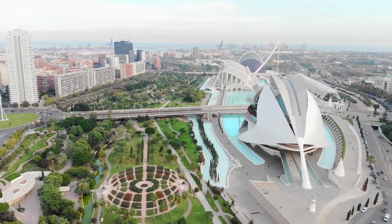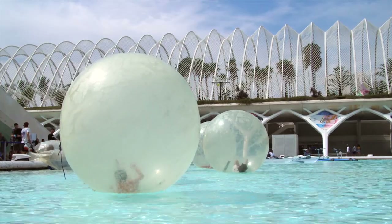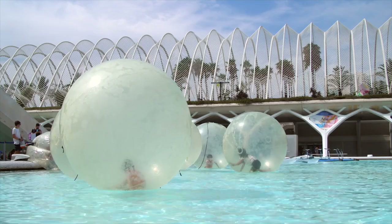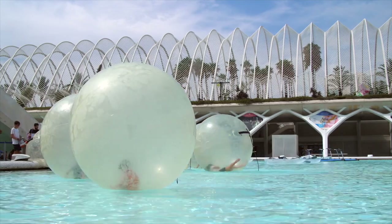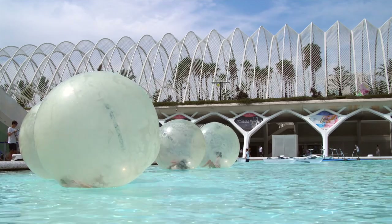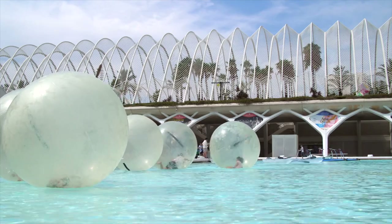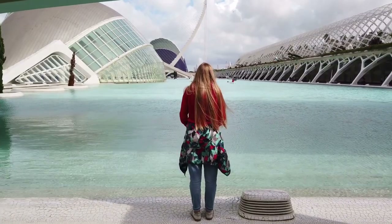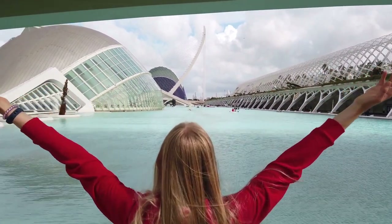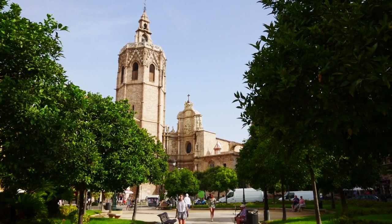Valencia offers a variety of shopping experiences, from high-end fashion boutiques to local markets. The Central Market, Mercado Central, is a must-visit for food lovers with its bustling atmosphere and abundance of fresh produce. The Colón Market and the trendy Ruzafa neighborhood are ideal for fashion and design enthusiasts, offering unique shops and boutiques. Valencia enjoys a mild Mediterranean climate, with mild winters and long, warm summers. The pleasant weather makes it an ideal destination for outdoor activities, beach days, and exploring the city's attractions year-round. One of the most endearing qualities of Valencia is the warm and welcoming nature of its residents, known for their hospitality and friendly demeanor, making visitors feel at home.